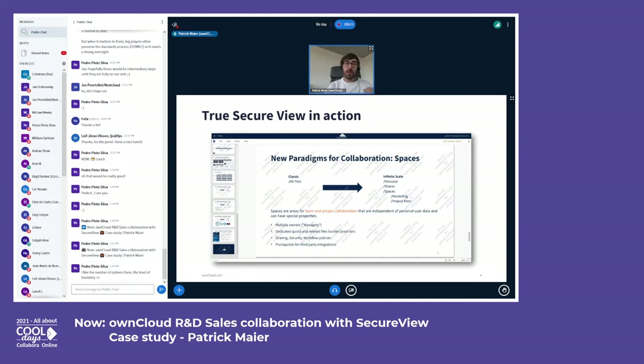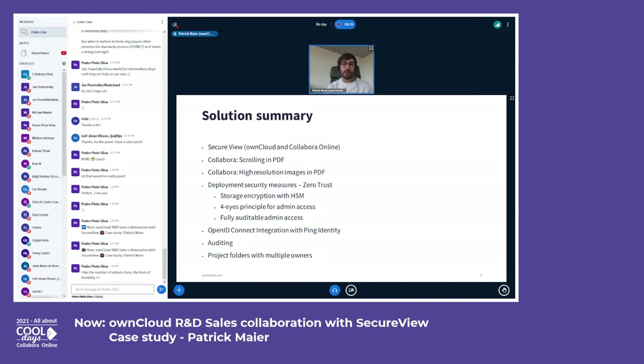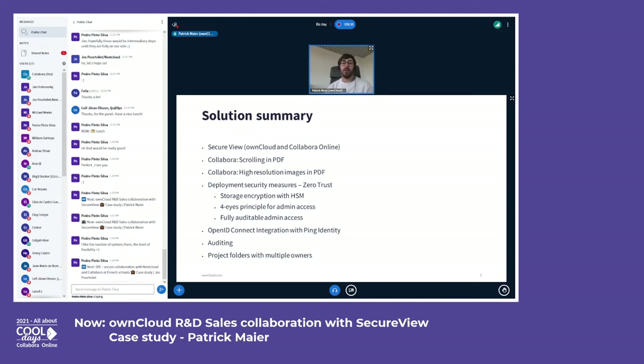That's it — securely viewing documents without any way of getting them outside of the platform. With that, I'd like to summarize the case study and cover some more points we addressed for that customer project. Apart from the Secure View feature I just introduced, the customer was really insisting on two further features in Collabora Online.